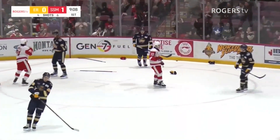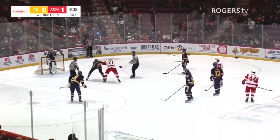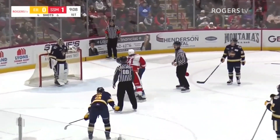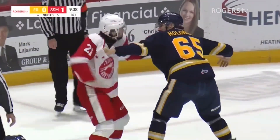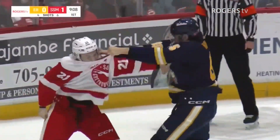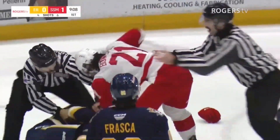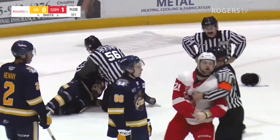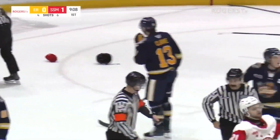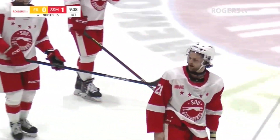Looks like we're gonna have a scrap here — here we go! It's Bonus and Holomego, a couple of big boys. Bonus throws a couple of right hands, Holomego comes back with one, there's an uppercut — and Bonus connected with a couple there. Down goes Holomego! Sam Bonus caught him with a right hand there.